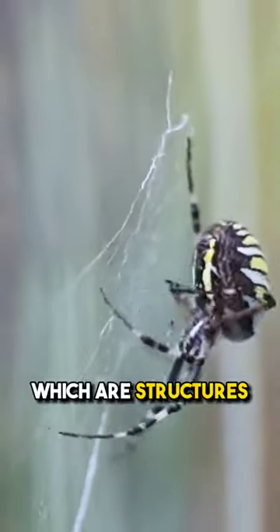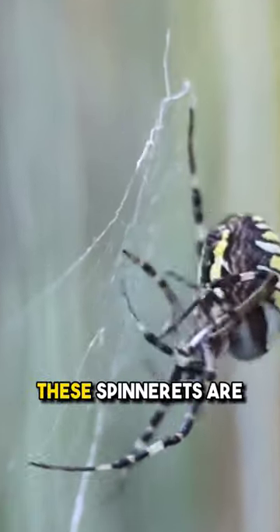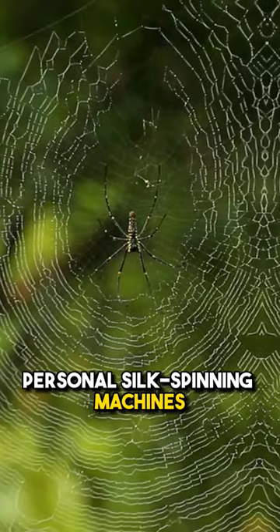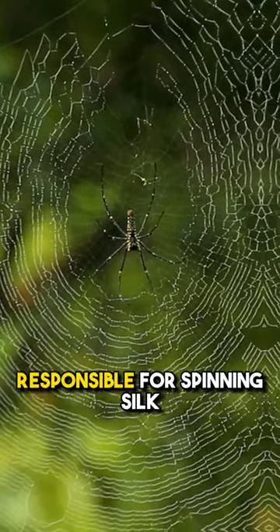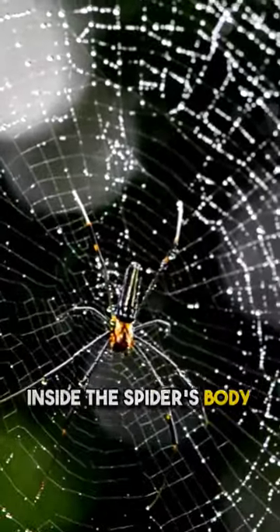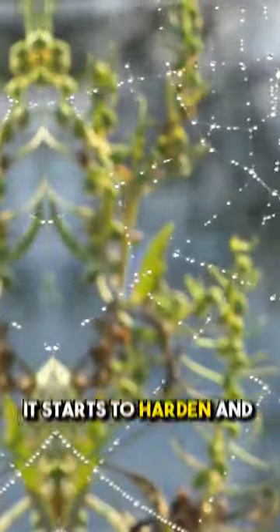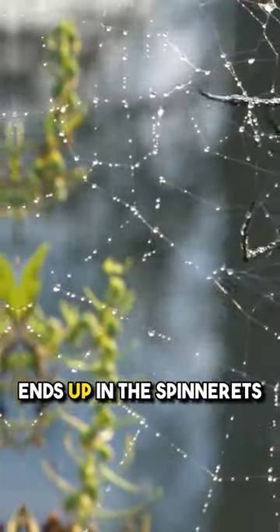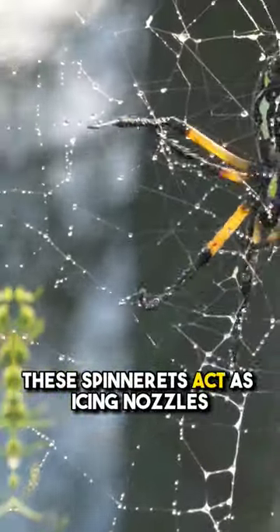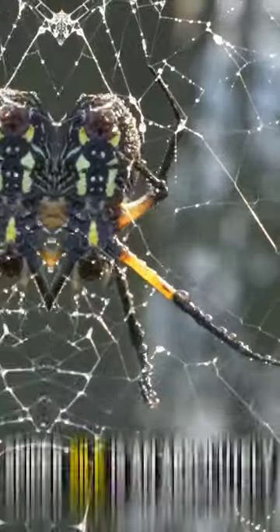Spiders have spinnerets, which are structures located on their abdomen, typically found on the underside towards the rear. These spinnerets are like the spider's own personal silk spinning machines and serve as the organs responsible for spinning silk. The silk starts off liquid inside the spider's body, stored in these special silk glands, but as it makes its way through the spider, it starts to harden and ends up in the spinnerets. These spinnerets act as icing nozzles, and the silk gets pulled out by gravity or the spider's back leg.